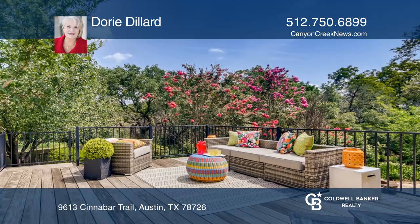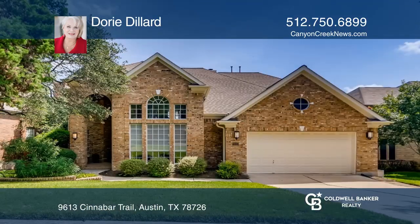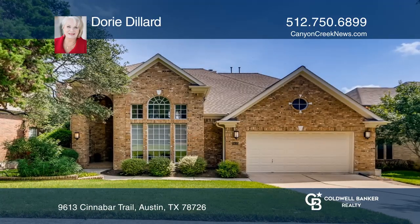This home is under contract, but there are other listings coming soon. Call Dory Dillard to find out more.